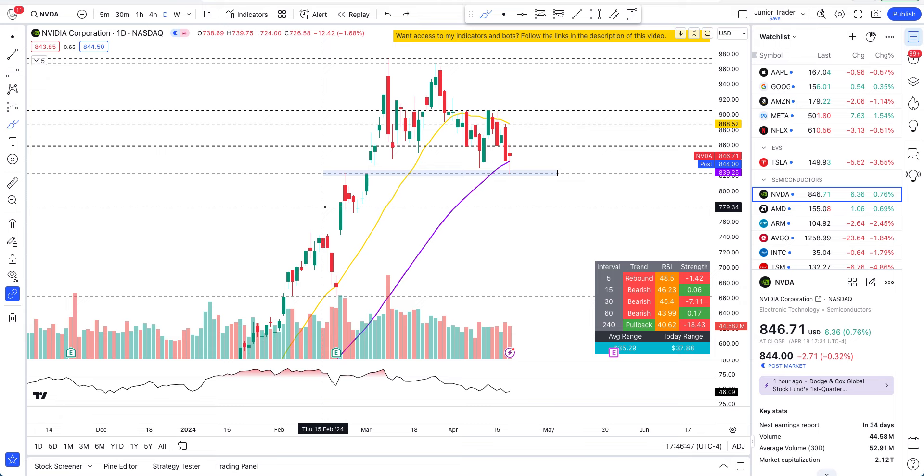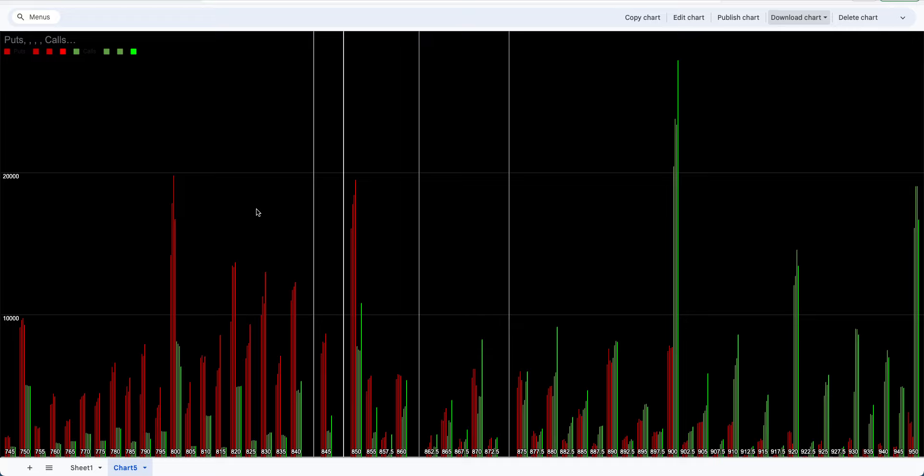Let's start with the options data first. None of this is financial advice — only for education purposes. I'm only sharing my opinion and you are solely responsible for your own financial decisions. So on NVIDIA's options data, this white line is today's closing price and the gray lines are previous days' closing prices. Right off the bat, I'm seeing there were still a lot of call options being played at $900 — look at this bright green spike. Bright green is today's options activity.